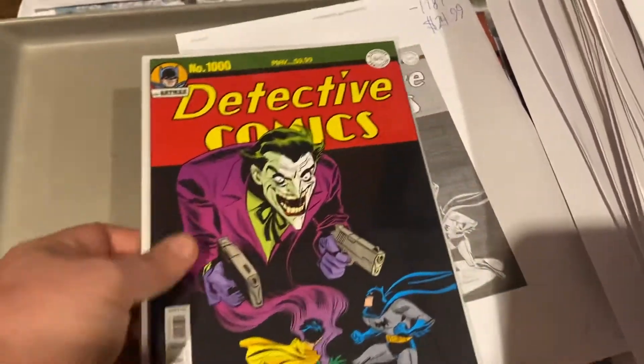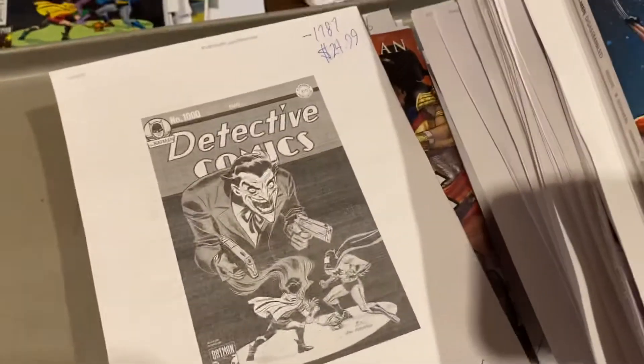Detective Comics $1,000, Joker cover — $24.99.